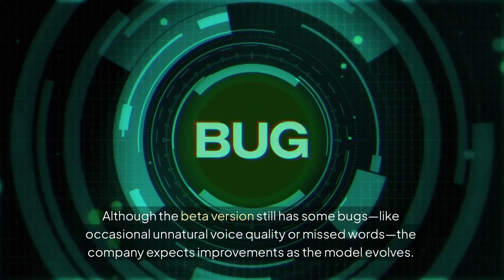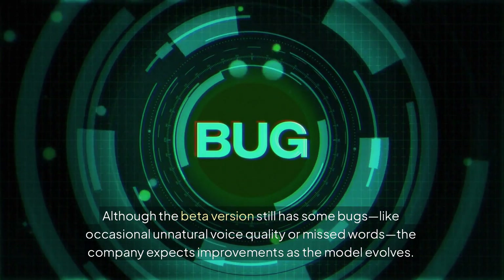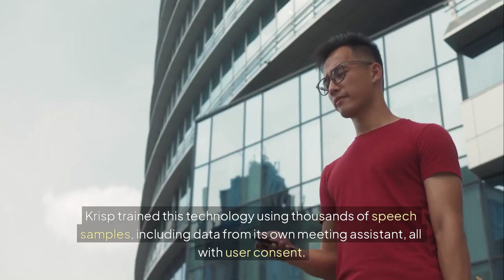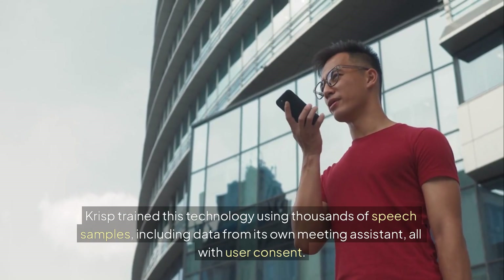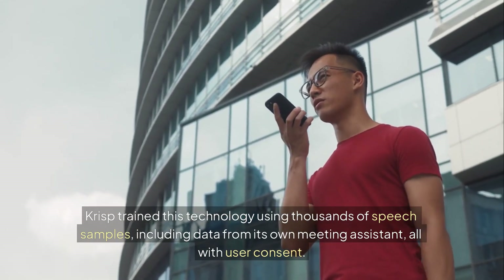Although the beta version still has some bugs — like occasional unnatural voice quality or missed words — the company expects improvements as the model evolves. Crisp trained this technology using thousands of speech samples, including data from its own meeting assistant, all with user consent.